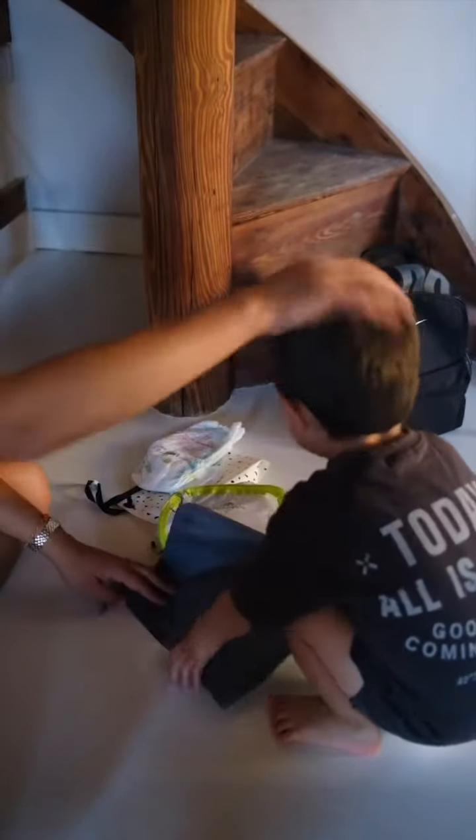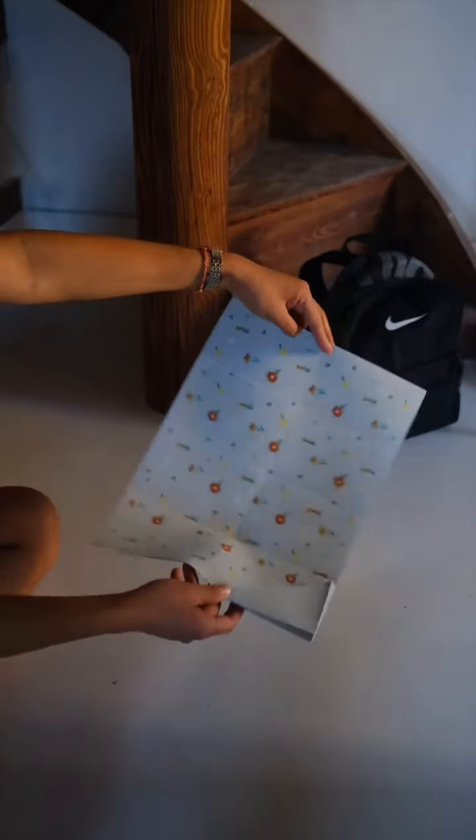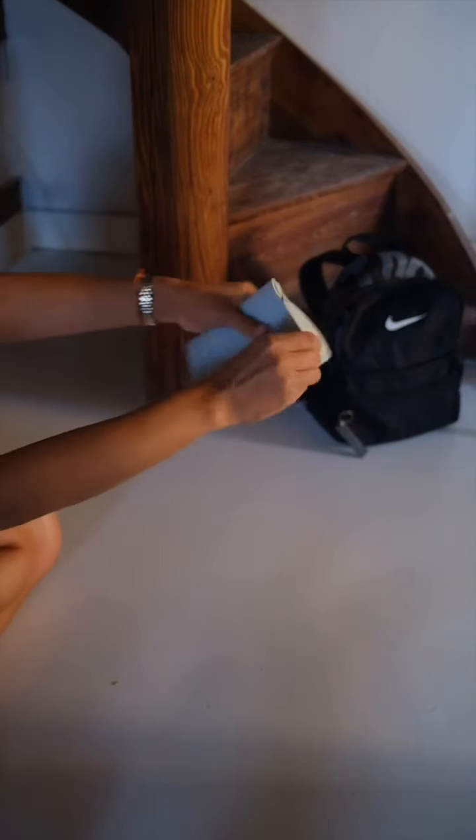Next, I have this very handy portable silicone placemat. I love this thing — it folds up so nicely, it's easy to clean, and I can just throw it on any table and not have to worry about my baby eating right off a possibly dirty table. I also always bring his silicone bib with us when we go out to eat.